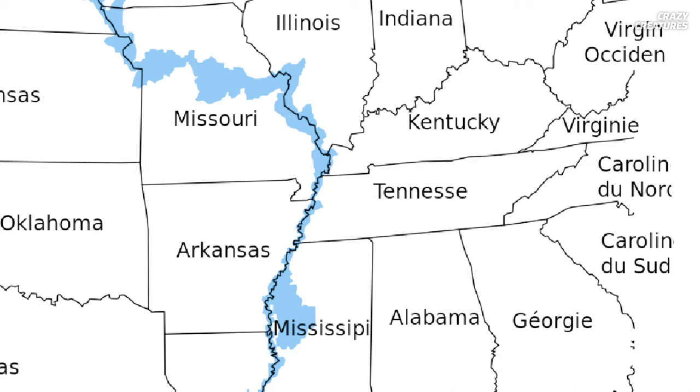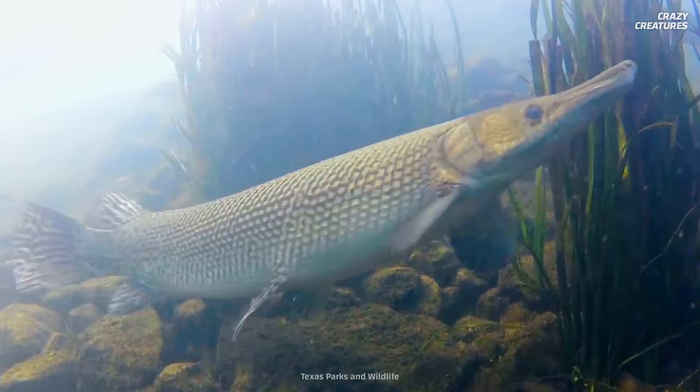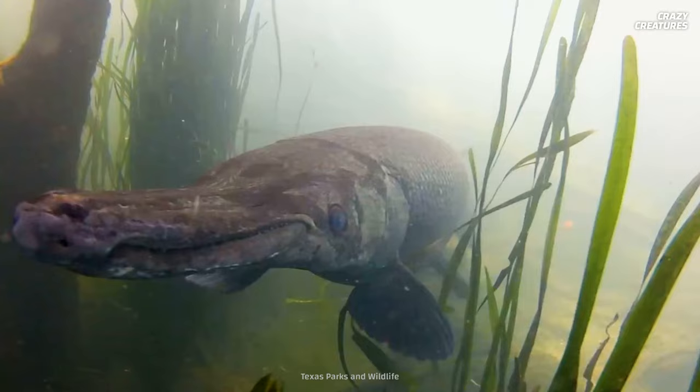They've become endangered in Arkansas and Kentucky and will soon be classified as endangered in Tennessee. Luckily, the alligator gar's reputation as a trash fish has turned around. And though they're still hunted as trophy fish, they are a protected species in many regions. They've even been reintroduced to some U.S. states where they had disappeared. And while the alligator gar is the biggest apex predator in the Mississippi River, they pose no dangers to humans, even with those two terrifying rows of teeth.